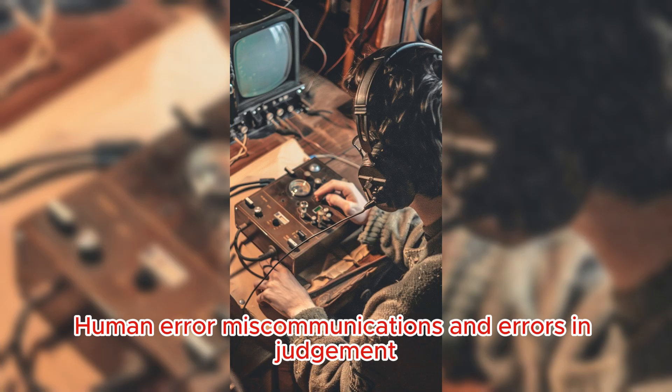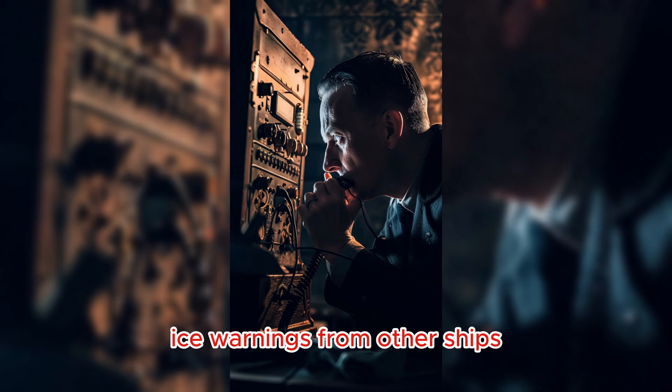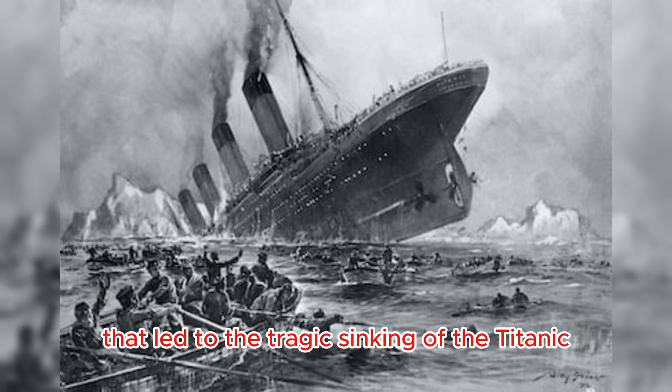Human error, miscommunications and errors in judgment, such as the failure to heed multiple ice warnings from other ships, played a role in the disaster. These factors, combined with the iceberg collision, created a perfect storm of conditions that led to the tragic sinking of the Titanic.